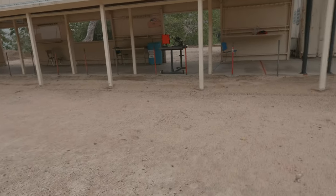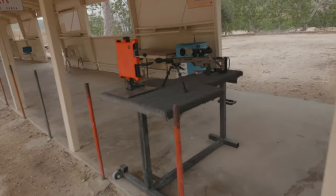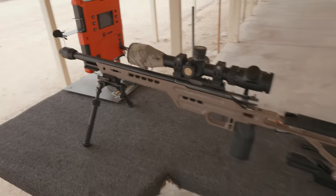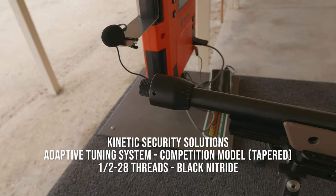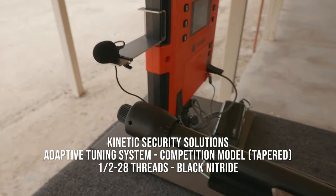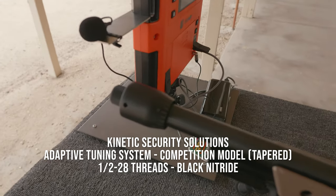I've already got my stuff set up. Let's go ahead and go over to the bench. We have my lab radar set up just for reference, but this is my CZ455. On the muzzle is a tuner — I think it's called the Kinetic Security Solutions Adaptive Tuning System. It's basically a barrel tuner, cut for these threads.